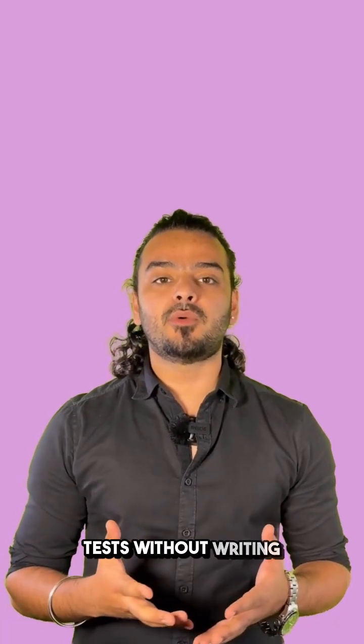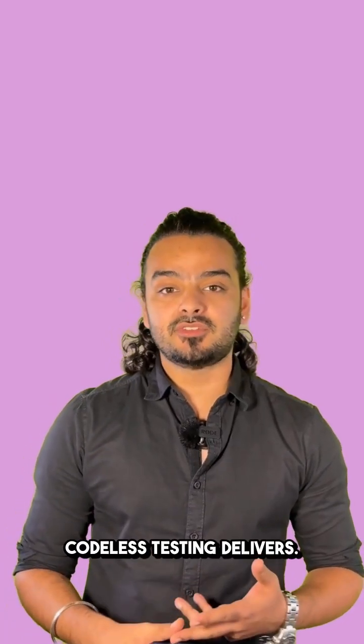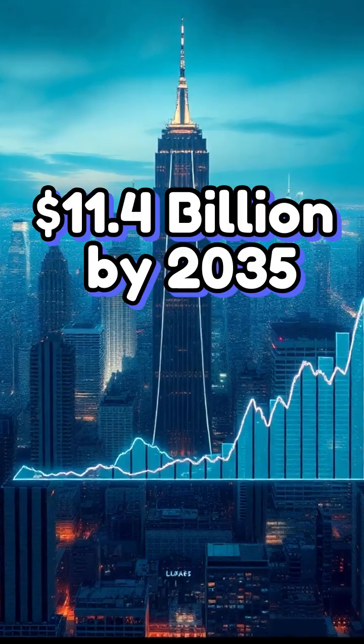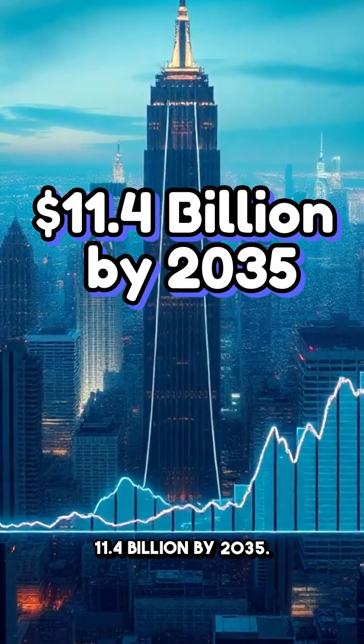Imagine automating your tests without writing a single line of code. That's exactly what codeless testing delivers. This approach is transforming quality assurance, with the market projected to reach 11.4 billion by 2035.